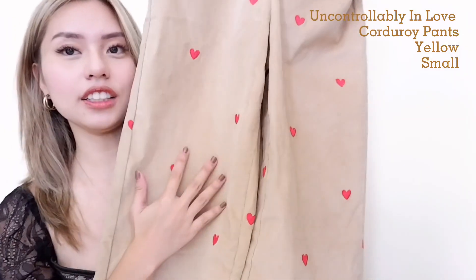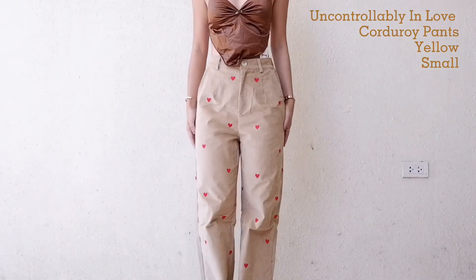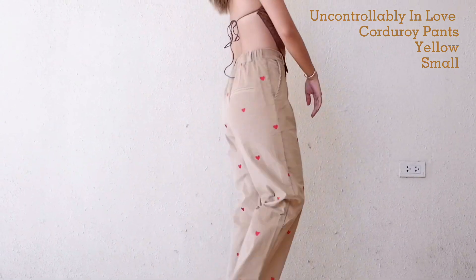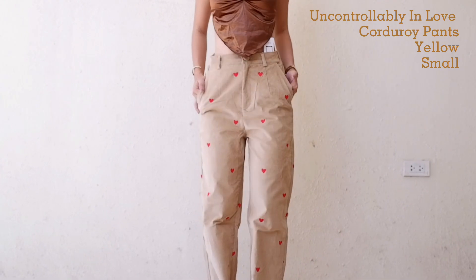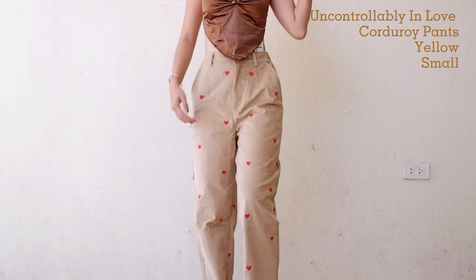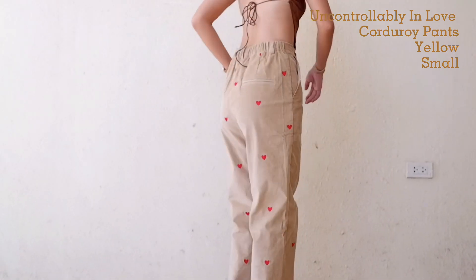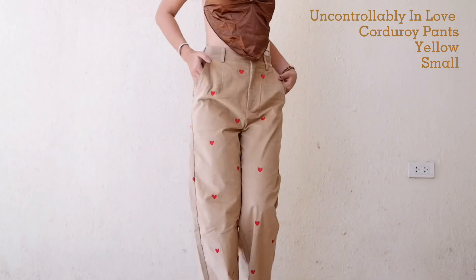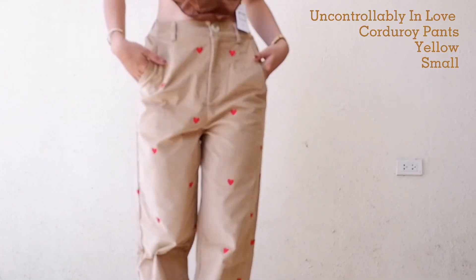Next pants is this khaki one with a heart detail. It's also unique and wala din akong pants na ganito. The pants I picked are not the usual ones I own — gusto ko kasi mag-explore ng iba't-ibang styles. The fabric is cotton with some spandex. I also got it in size extra small.